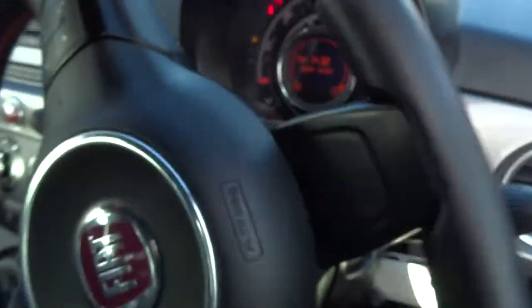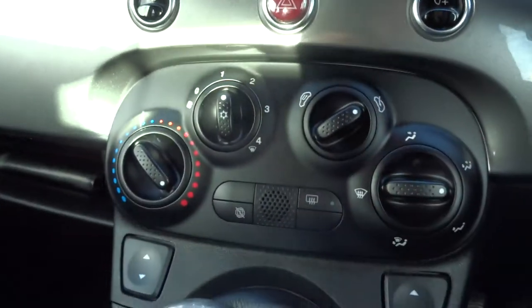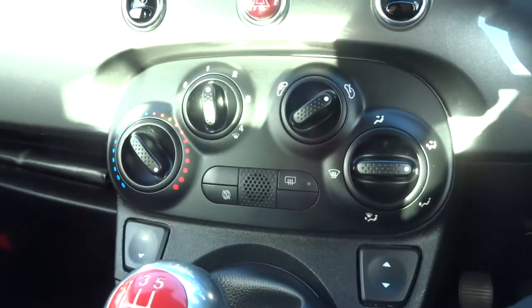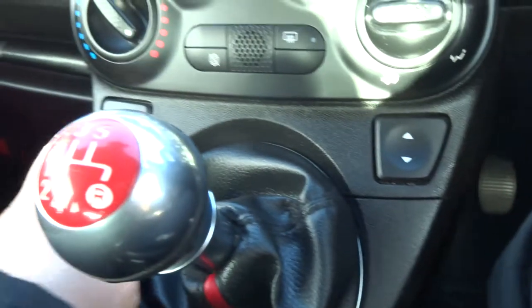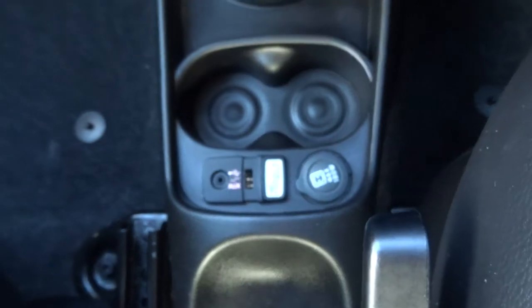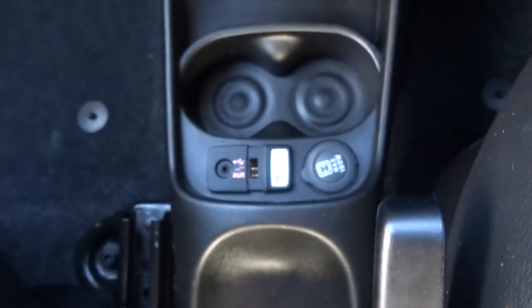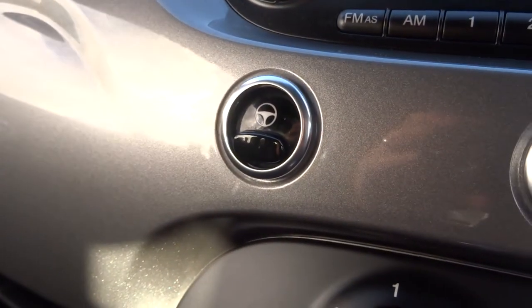It's got a multifunctional steering wheel, the car's got Bluetooth. Here are the electric window switches, your auxiliary port and the USB port, and there's an inlet there as well. You've also got your city drive function there.